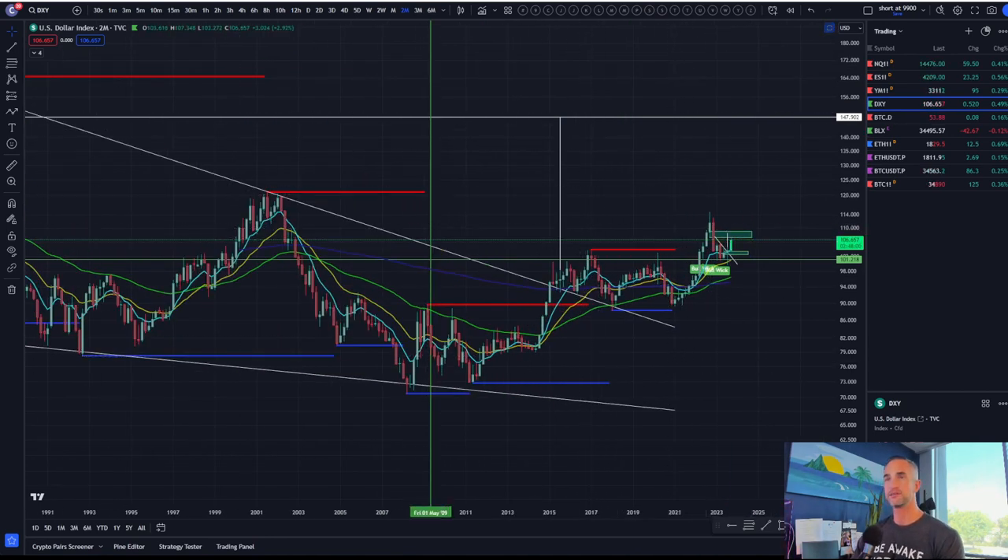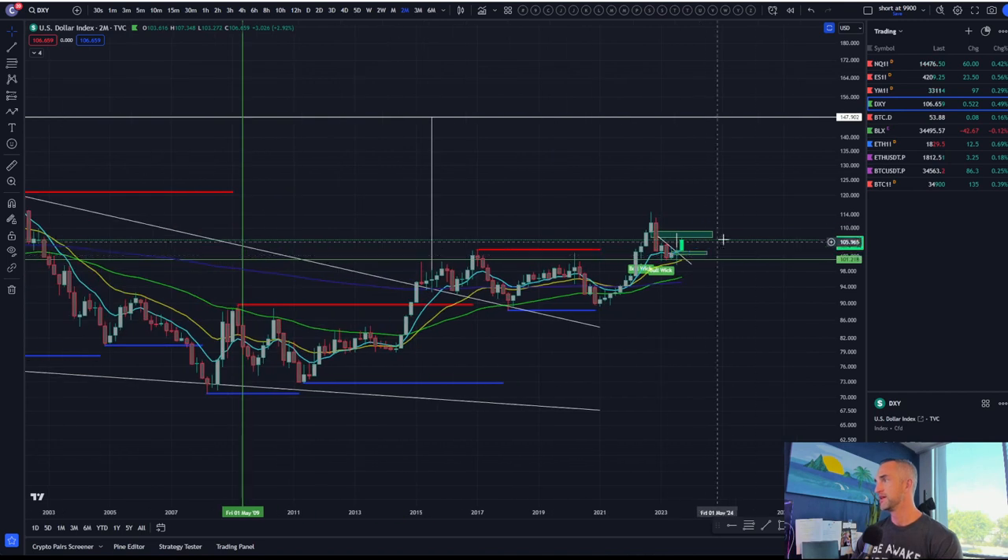Two warning signs that Bitcoin may not have happy trails for the rest of the year: if we start closing the dollar back above 109 — that'll be a good indicator, especially on a daily or weekly timeframe — and if we start to see NASDAQ take out its lows.